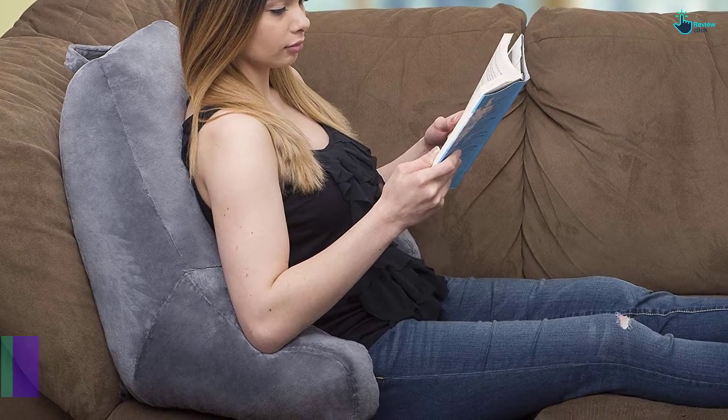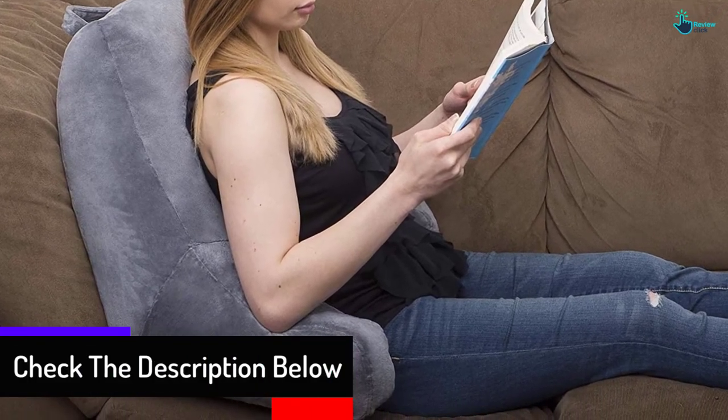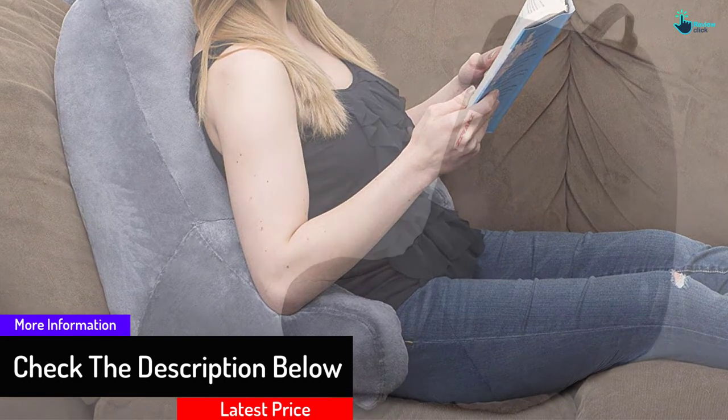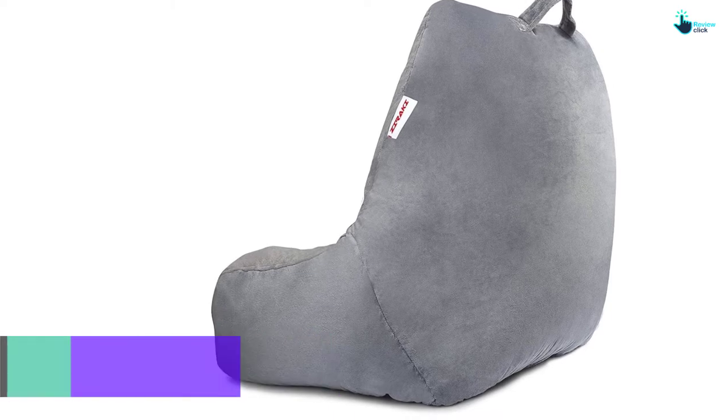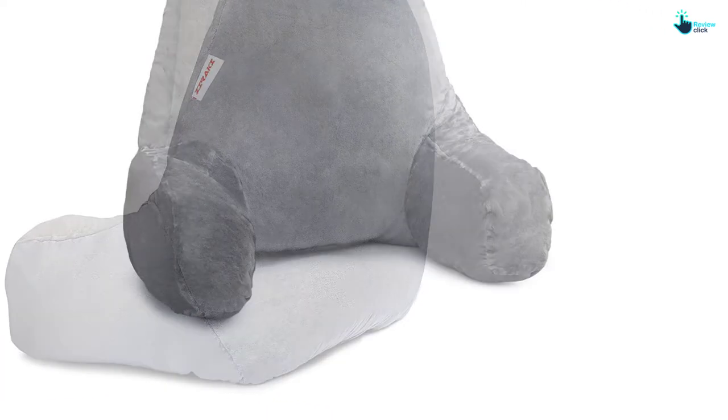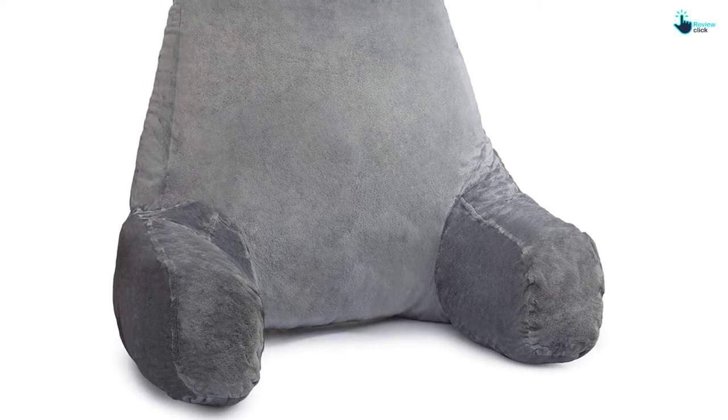This Ziraki cushion is big while being super breathable, making those long hours of reading possible. This reading cushion can be the best option for a large body type person as it is huge and can fit any type of person. Based on the size of this cushion, it can be cozy for those who love to read in a cozy and warm environment.